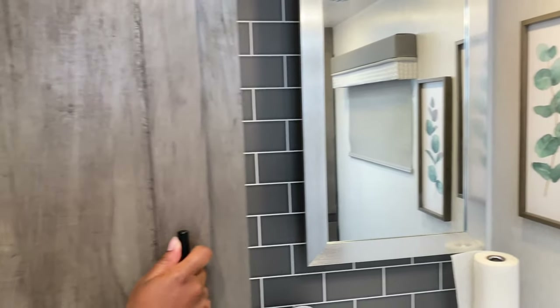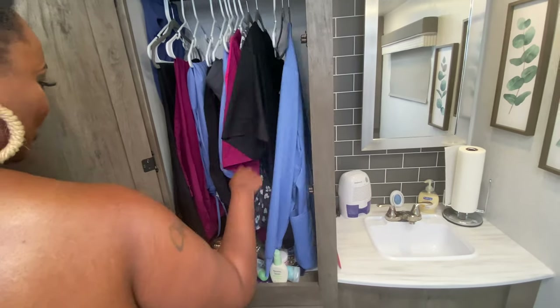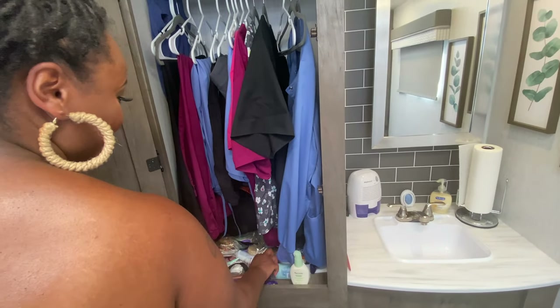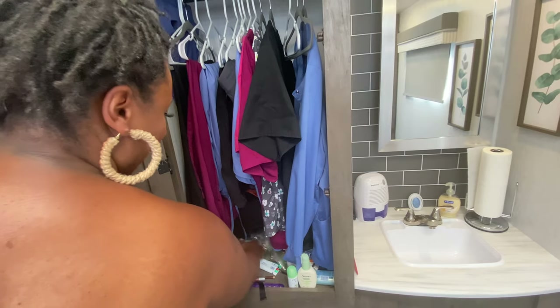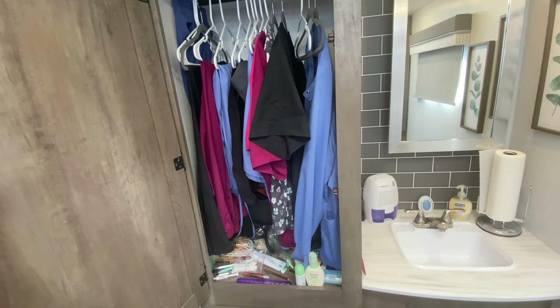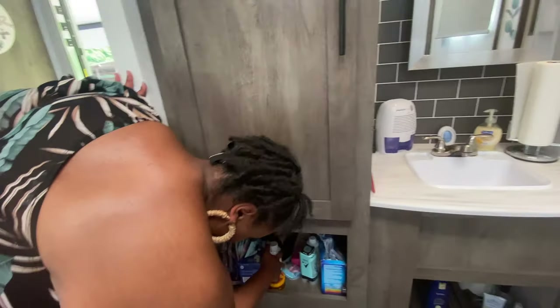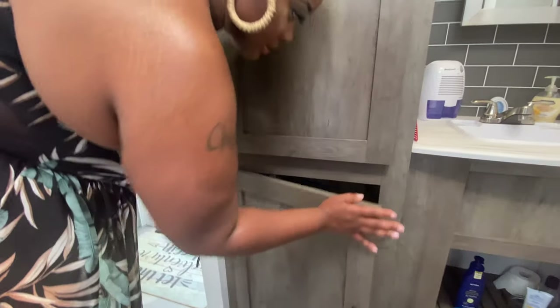This right here, I keep all my work clothes in here. Looking at this, y'all might be able to tell what I do for a living — we'll talk about that on another video. And I also keep just everyday stuff that I need real quick when getting ready in the morning. And this has just a lot of extra stuff in here — feminine products and all that good stuff.